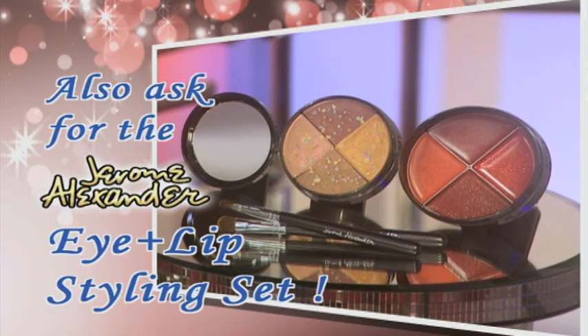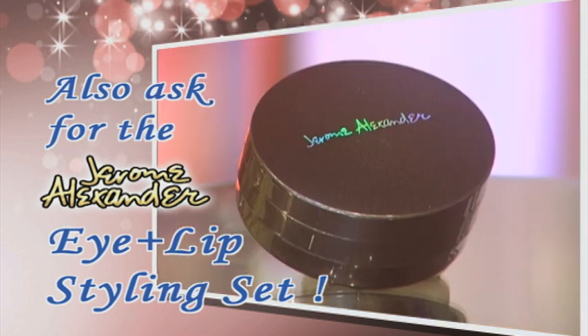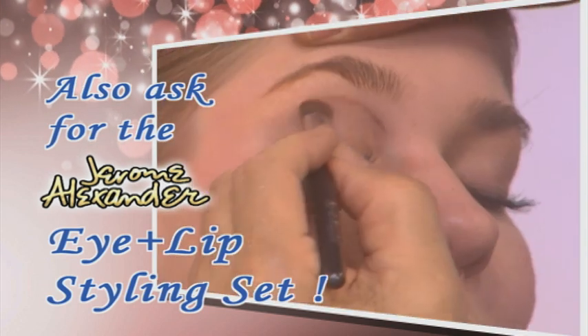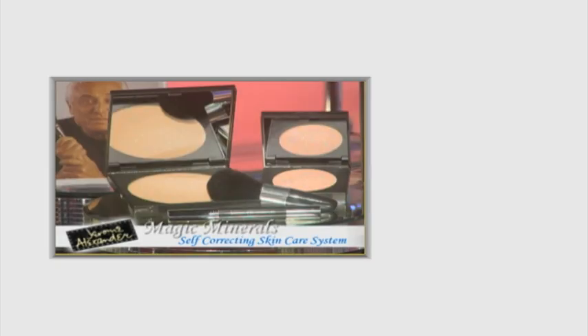Also ask our operator about the Eye & Lips Styling Set — an easy stackable pocket-size system with mirror, four mineral self-correcting eyeshadows, four creamy lipsticks, and two makeup artist brushes for glamorous eyeshadows and voluptuous lips. Call and order now. Jerome Alexander's Magic Minerals Self-Correcting Powder for just this low price. Treat yourself to this professional skincare system for the magical beauty you truly deserve. Call and order now.